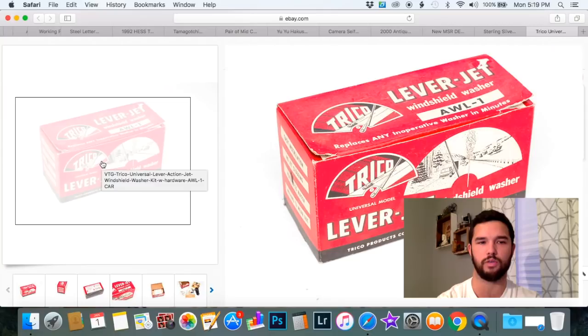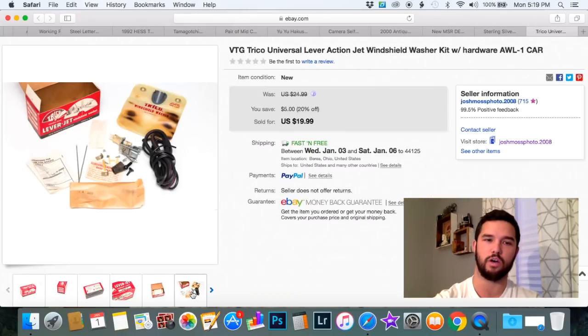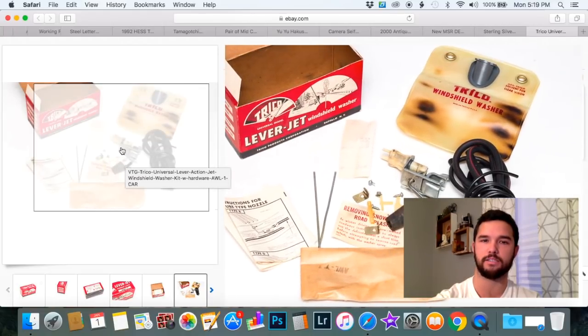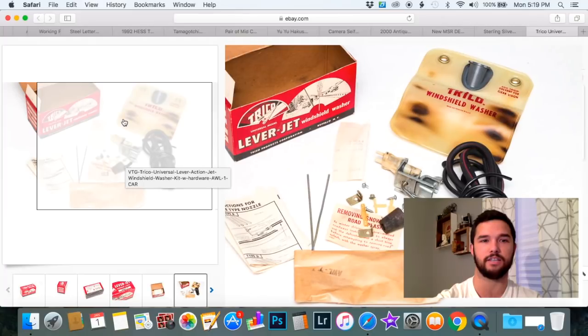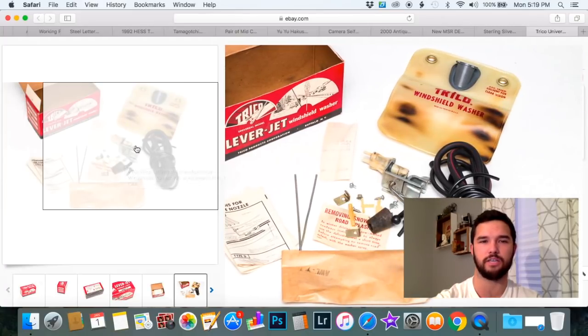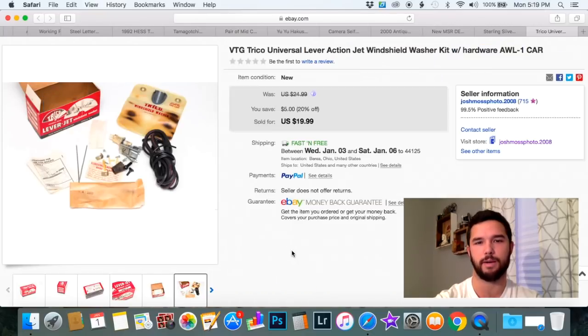These are really cool — it's a kit you would install on your old car. A lot of cars back in the day had accessories that made them extremely expensive, so you might think a windshield washer is standard, but it wasn't. You'd buy a kit like this and put a windshield washer on your car. Someone restoring a car probably bought this, or they're just a collector — and believe it or not, there are collectors for everything. I purchased this at an auction for just a few bucks and it sold for $20.